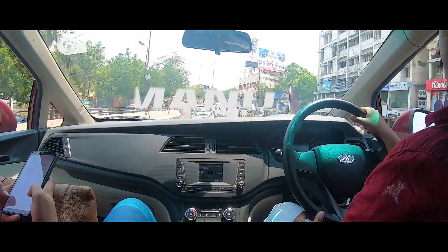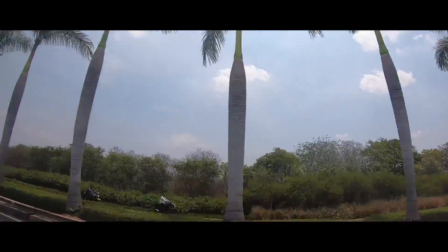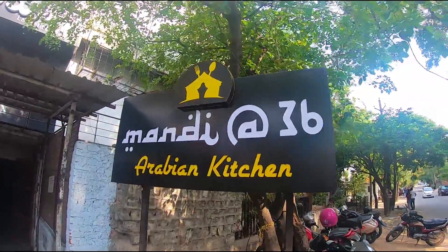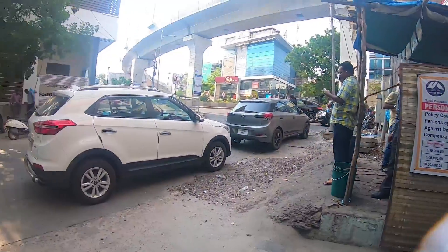We are going to plan to go to the mandi place, probably Mandi 96. So this is the mandi place. We are here at Mandi 36 to try out the famous mandi.